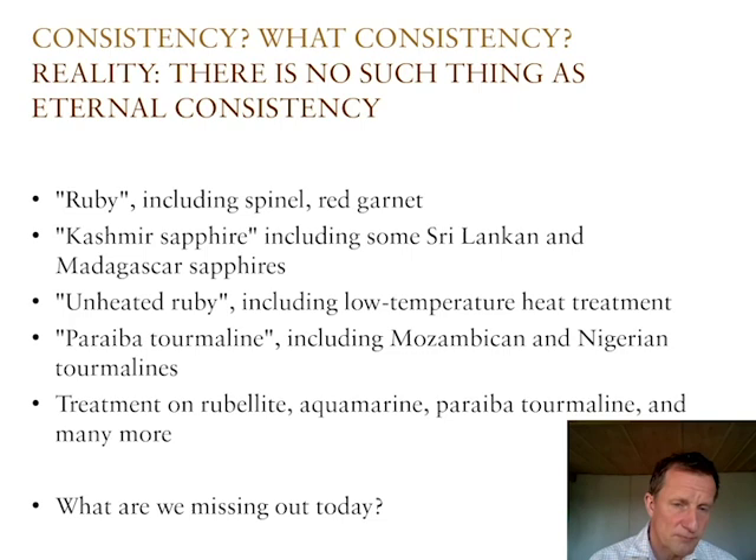Let's turn to the treatment topic: unheated ruby. Within 10 to 15 years, the threshold to call a ruby heated has been lowered. This lowering was caused by the development of more sophisticated methods to heat a stone to improve color without affecting the inclusions. Once GemLabs became aware of that, they had to beef up their analytics, and stones that received a no-heat-treatment call 20 years ago might now get a heat treatment call because of these specific low-temperature heat treatment methods.